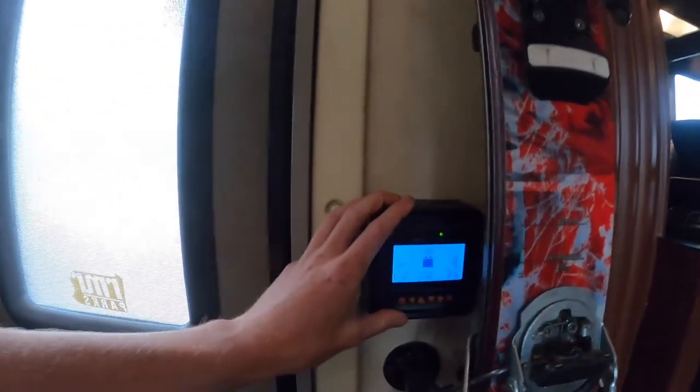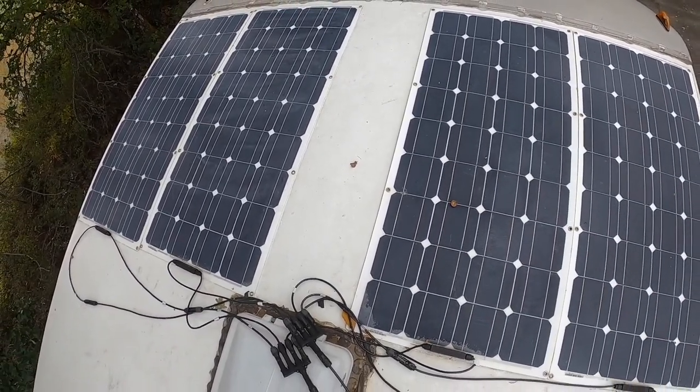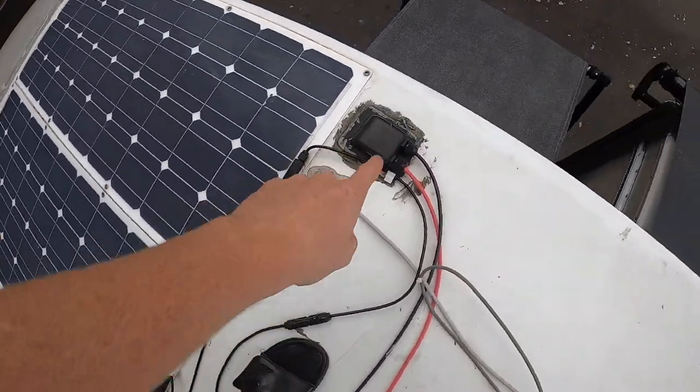The one awesome thing about this RV is that everything electric in it, when I'm living on the road and not plugged into a house, runs off of solar. I have solar panels on the roof. Right here I can see how much solar I'm getting and what the state of my batteries are at. I've got four 100-watt solar panels that I wired all in myself.